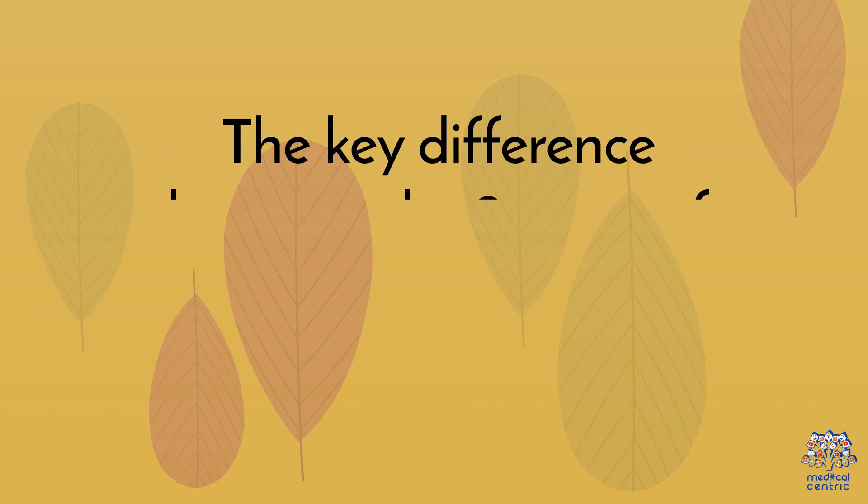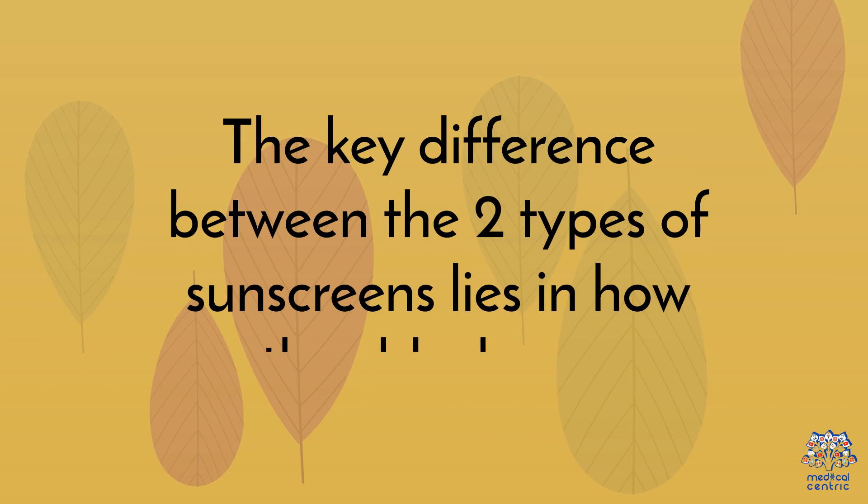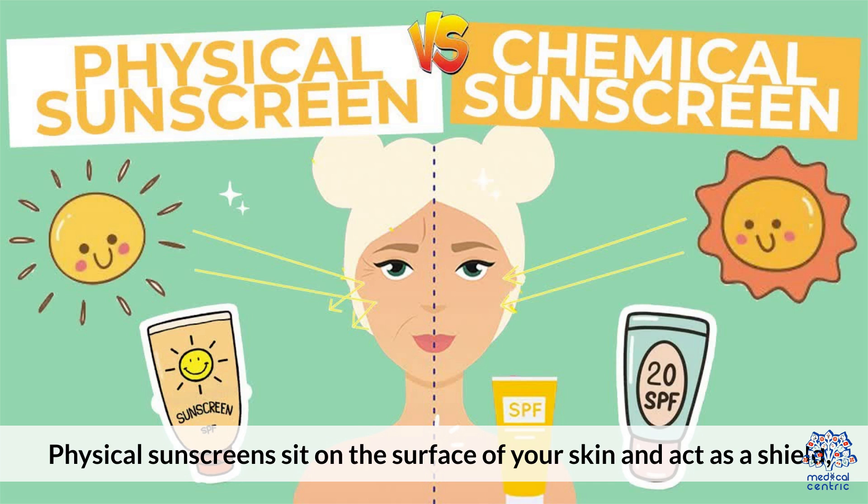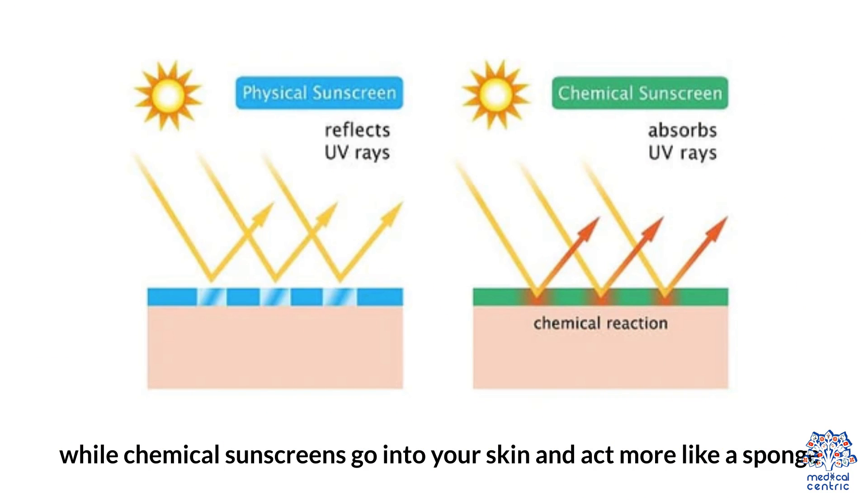The key difference between the two types of sunscreen lies in how they block rays. Physical sunscreens sit on the surface of your skin and act as a shield, while chemical sunscreens go into your skin and act more like a sponge.